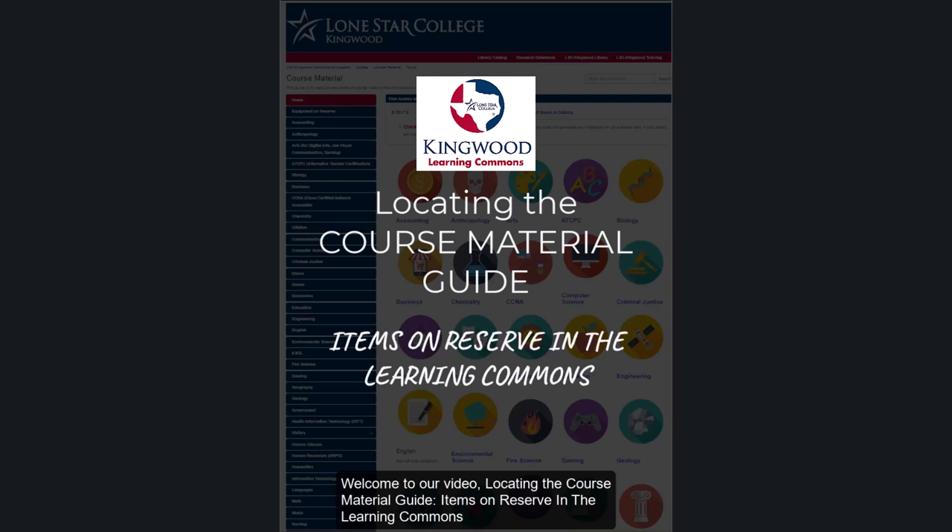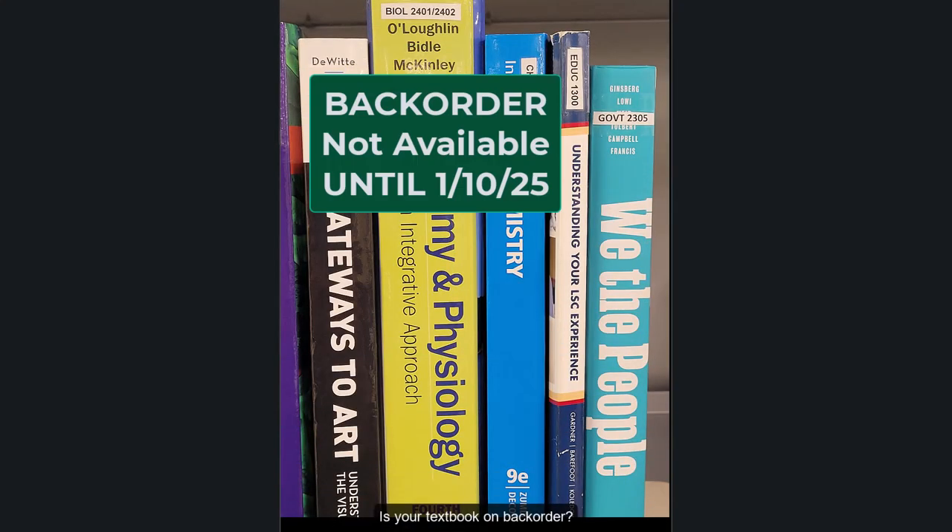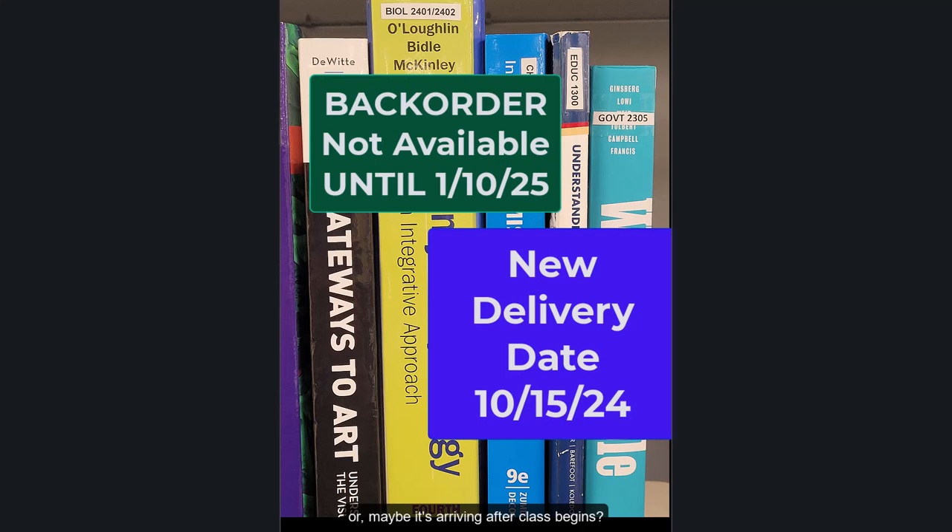Welcome to our video: Locating the Course Material Guide — Items on Reserve in the Learning Commons. Is your textbook on backorder? Or maybe it's arriving after class begins? Don't worry, the Learning Commons is here to help.